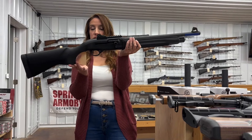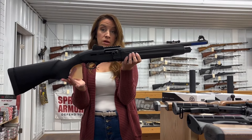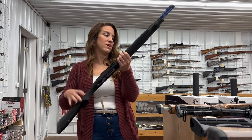On to the long guns. We have a Beretta 1301 Tactical — this is used, 12 gauge, 18.5-inch barrel, three-inch chamber, hard case. $745.